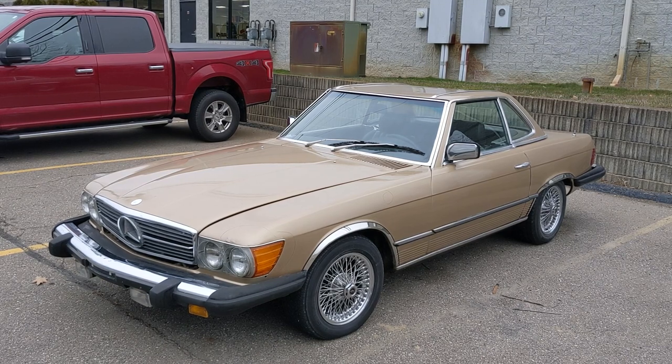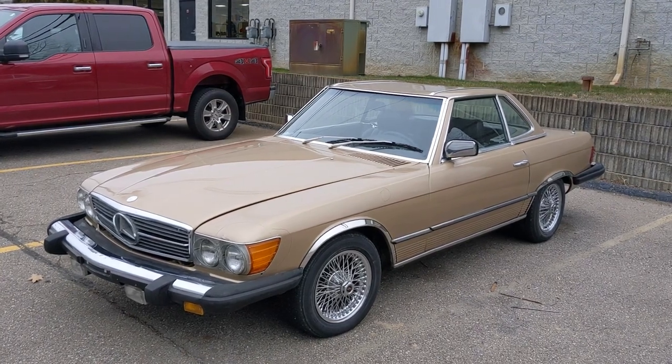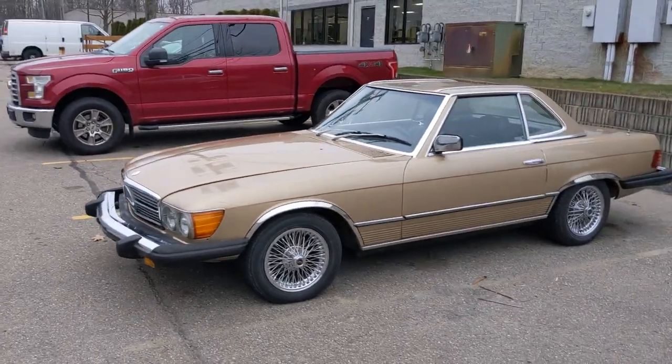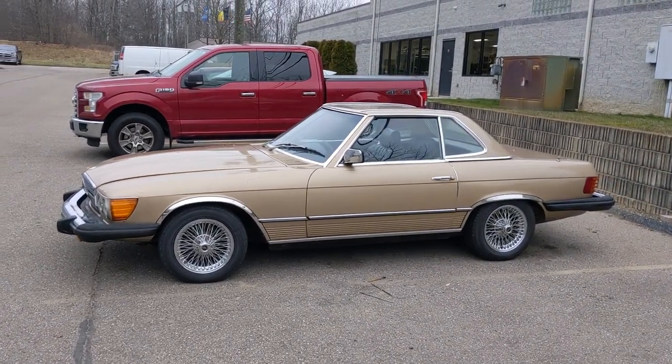Look at this classic — this is an old Mercedes 450 SL. The SL name is still around today. These are cool convertibles with a hard top, and they also have a soft top. Just old classic styling; I love these wire wheels.